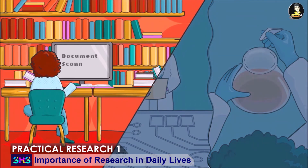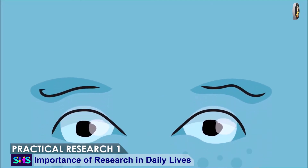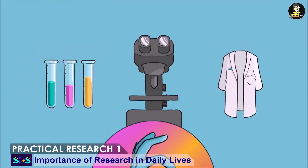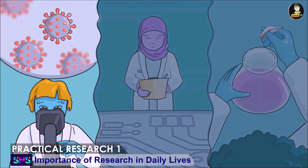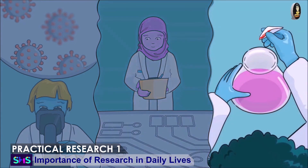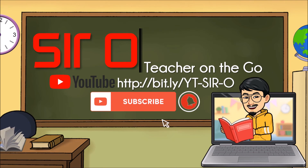These five importances are just the representation of many benefits we can get out of research. Research is important because it aims for truth, improves quality of human life, saves life, gathers necessary information, and explores humanity. Now, open your module on page 9 and 17 for your assessment. That's all for today! Thank you for watching!